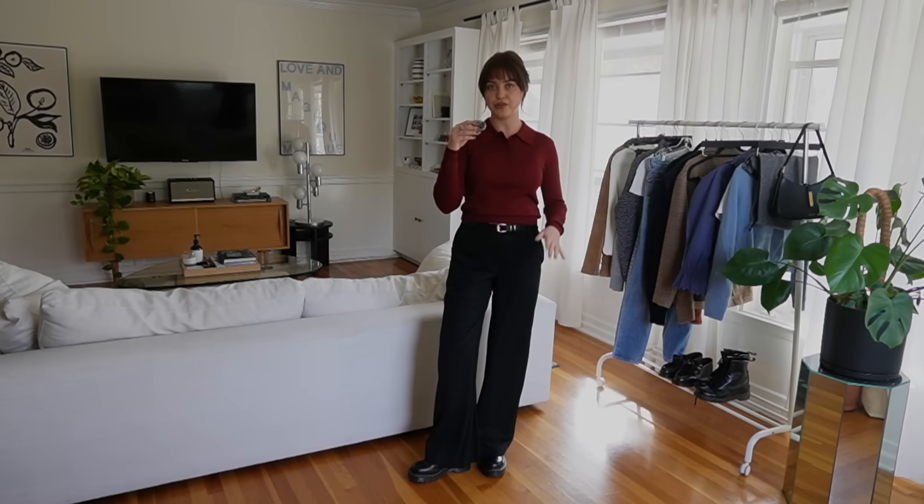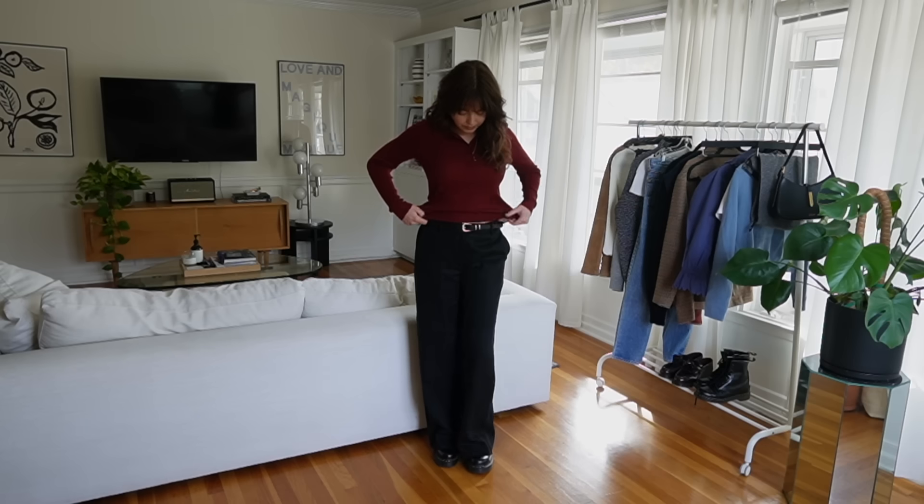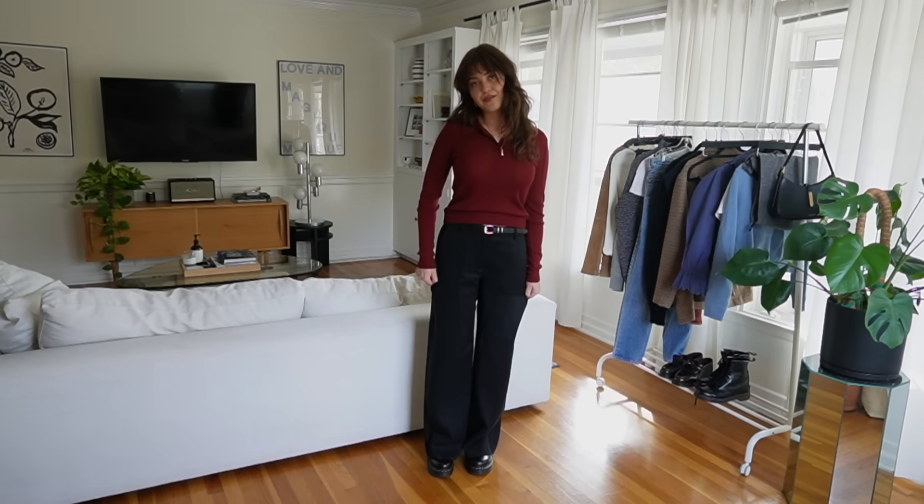I'm wearing some mid-rise trousers and a polo — I think polos are about to have their moment — and this is how I would style it for a bit more of a put-together occasion. The next two outfits are definitely more casual.